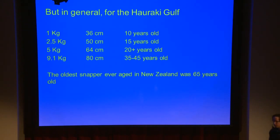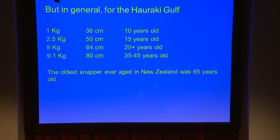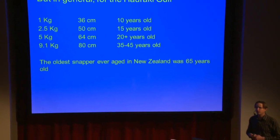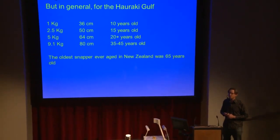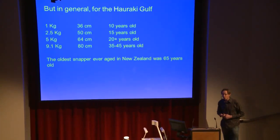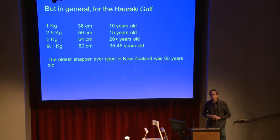In general for the Hauraki Gulf, a fish of around a kilo or 36 centimetres in length is probably going to be 10 years old. A 9.1-kilo fish — that's about 20 pounds, the magical trophy mark for snapper — is probably going to be a 35 to 45-year-old fish. We have aged even larger snapper — taxidermists give us the ear bones out of them sometimes — and they're not always the oldest fish. The oldest fish that have been aged have been in the 60s — I think 65 was the oldest one. That was actually a fish from near Nelson and it was only about a 7-kilo fish.